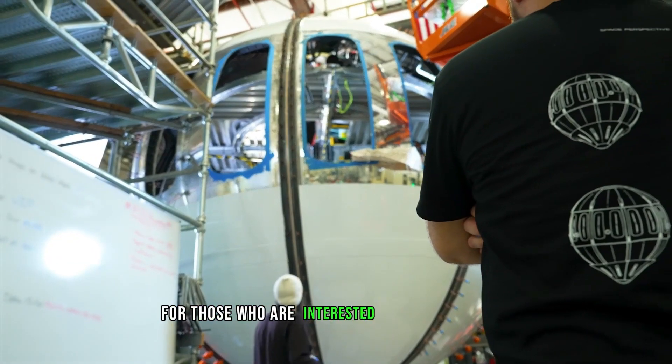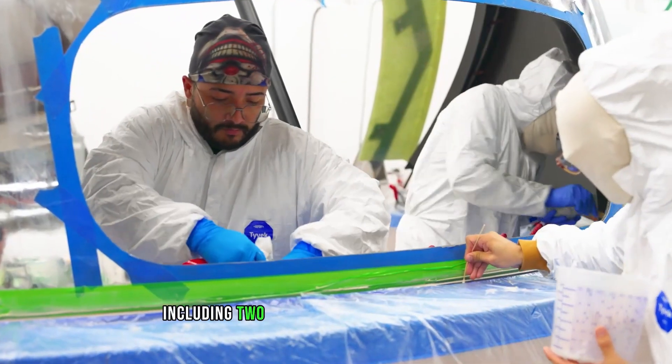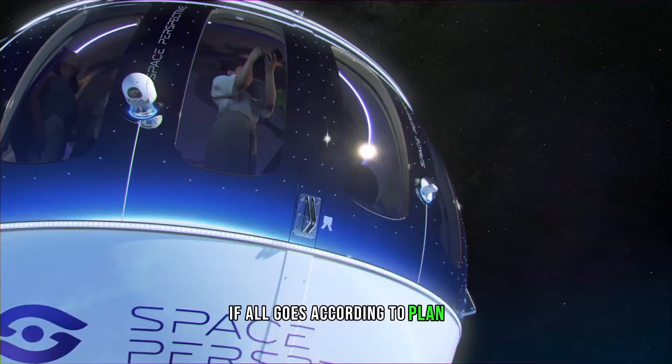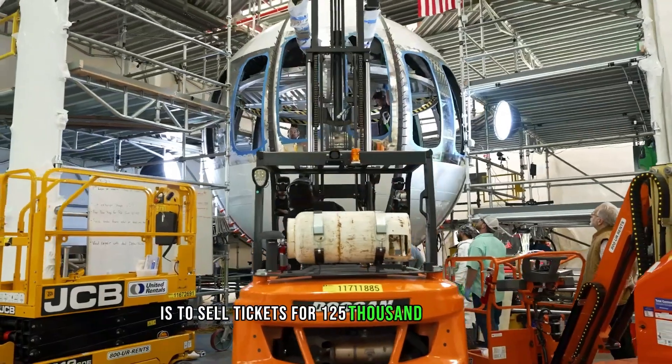For those interested in unique tourism, the total trip takes roughly six hours, including two hours spent in the stratosphere. The first manned flight is scheduled for this year, if all goes according to plan. The creators aim to sell tickets for $125,000 each.